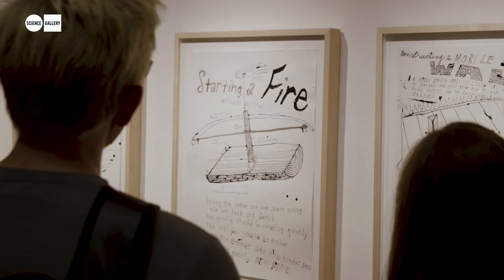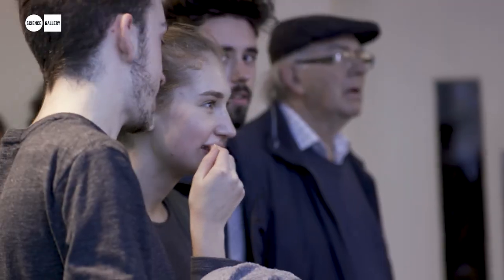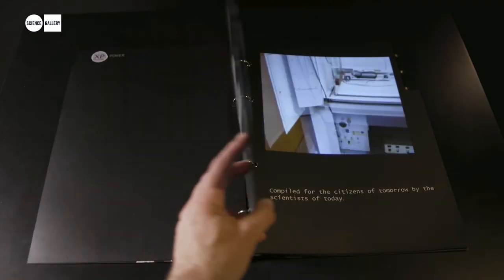What In Case of Emergency is doing is giving people an opportunity to use these post-apocalyptic fictions to actually get an insight into what's happening within research to tackle some of those problems today.